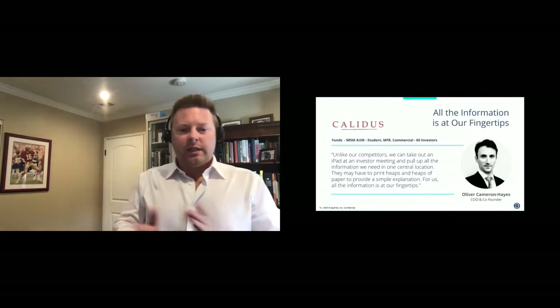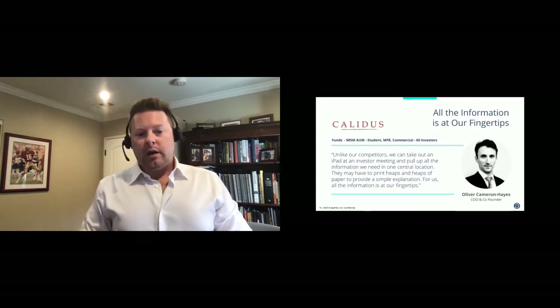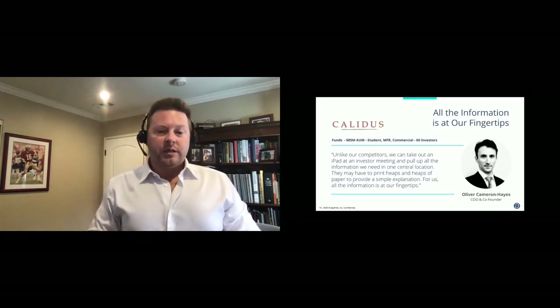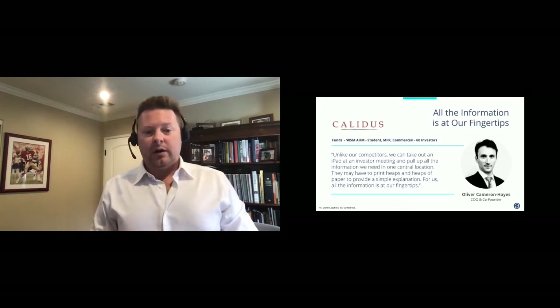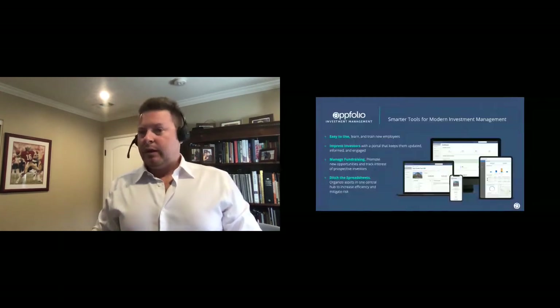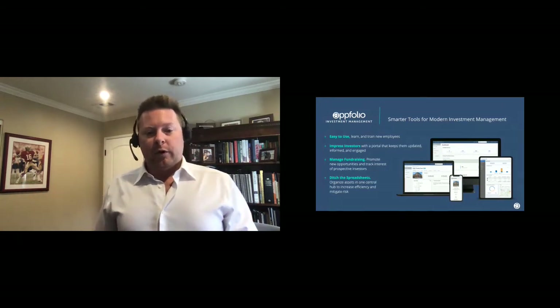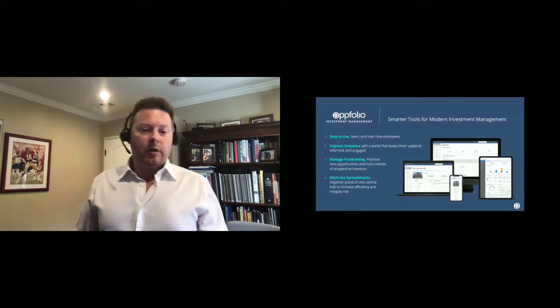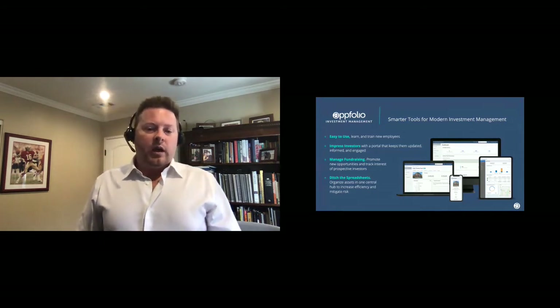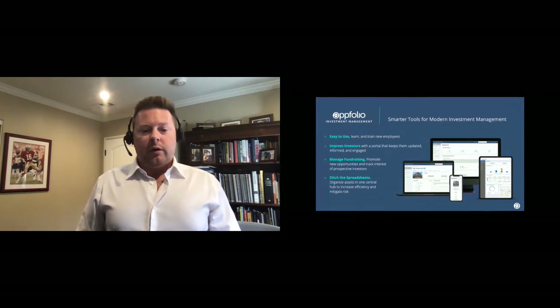Last case study: Calatus adopted our solution early on and found improved meetings with their investors. In our current social distancing world, this can still happen very easily on an investor's iPad or iPhone. Our team at Appfolio Investment Management is partnering with investment management firms to help them streamline their processes and effectively communicate with investors. If you're interested in speaking with one of our product experts for a virtual demo, please stop by the Appfolio Investment Management demo booth at the summit. Now we'll open it up for questions.